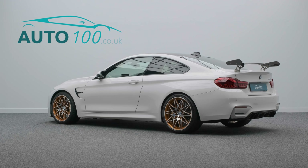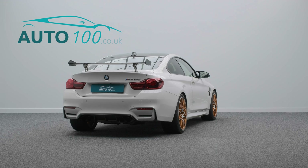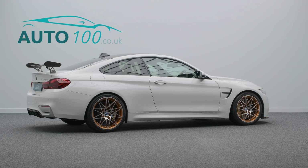It is finished in the highly desirable and rare colour Alpine White with Recaro Black Alcantara and leather bucket seats, as well as riding on the eye-catching 19 and 20 inch M light alloy wheels with acid orange highlights and gold M brake calipers with carbon ceramic brakes.